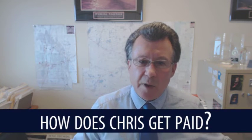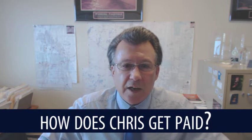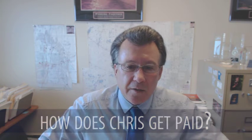Who pays who, and how much do you actually make? We'll go through just a very brief, quick explanation for you. And if you have further questions, certainly feel free to give us a call.